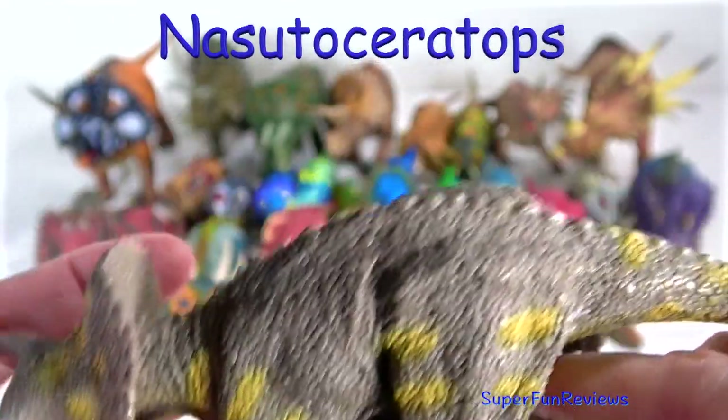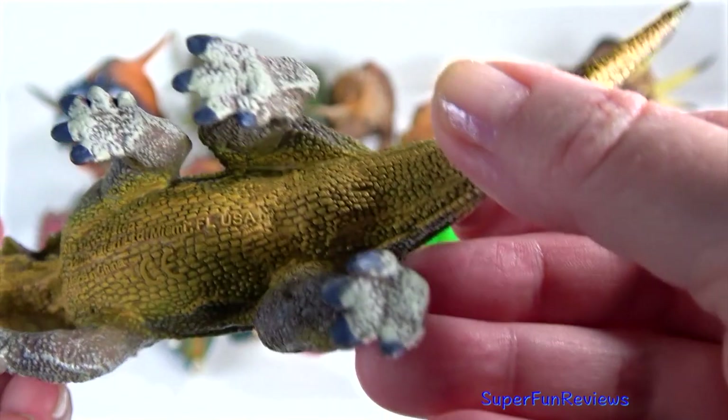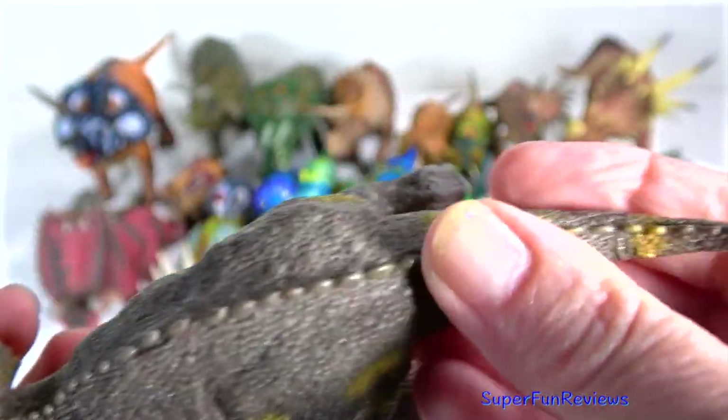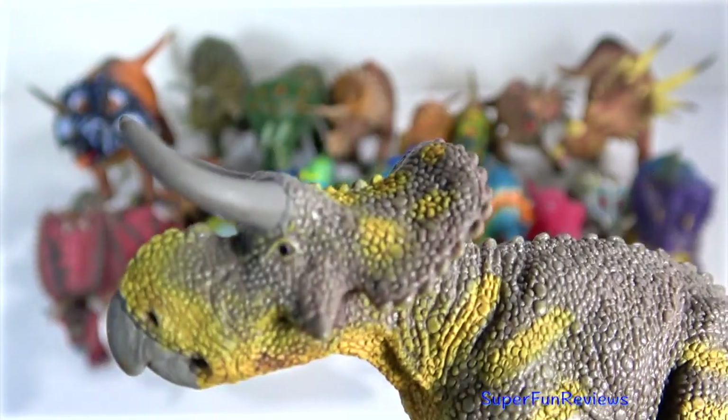Nasutoceratops lived in the late Cretaceous period. It had unique long rounded horns above its eyes, much like cattle. Its skull would grow to nearly 5 feet and its body nearly 16 feet. The snout is quite well developed and there is a very small flat horn on the nose. It lived in wetlands in a humid climate.